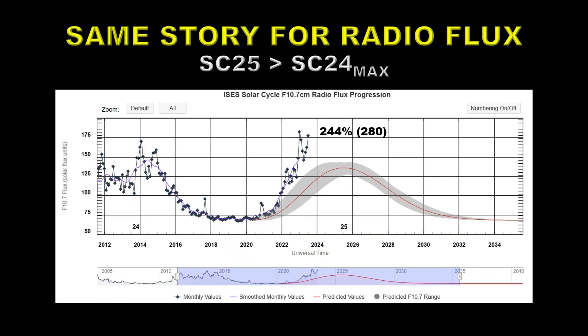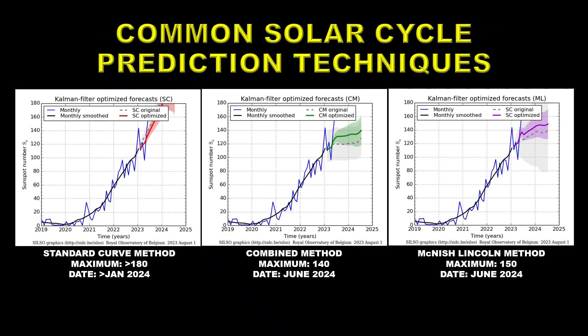We could do a similar calculation using the 10.7 cm radio flux, which is also a measure of solar activity. Based on that, the Sun is outperforming the model by 244%, which would imply a solar cycle peak of about 280. There are other models based on the initial rise of the cycle. The standard curve method suggests the maximum would be over 180, probably around 190 or 200, with the peak date in early 2024.